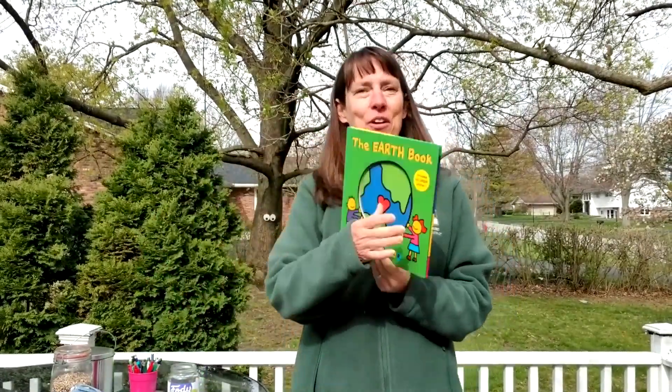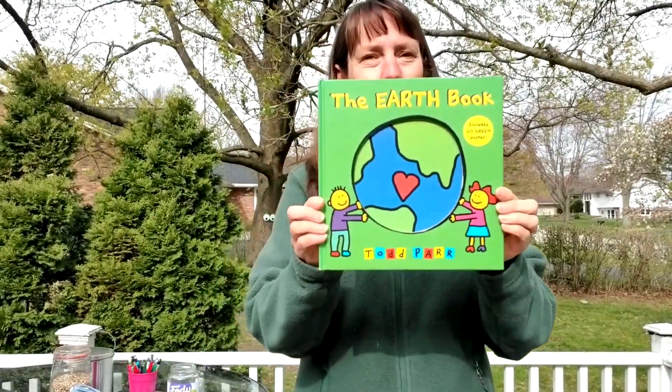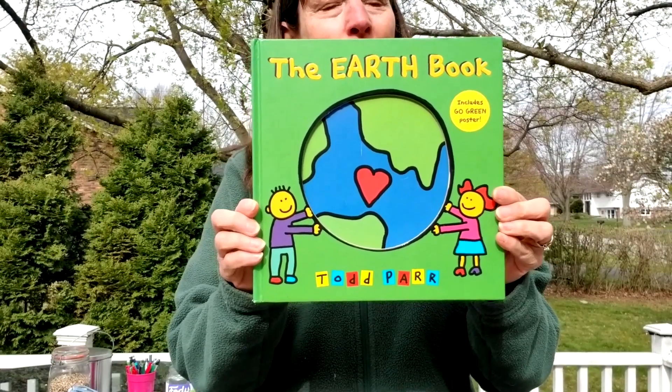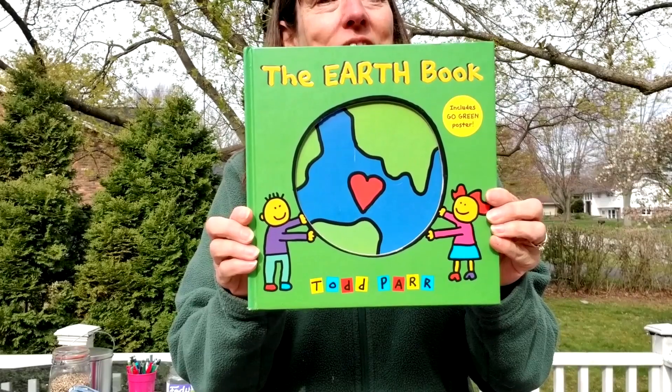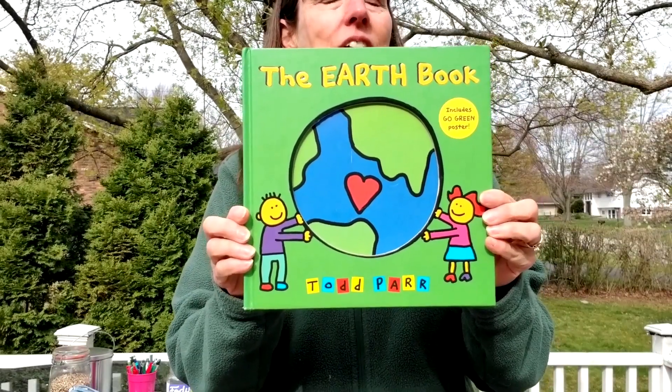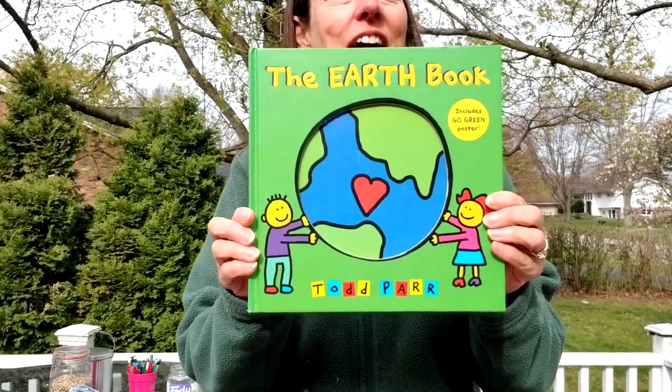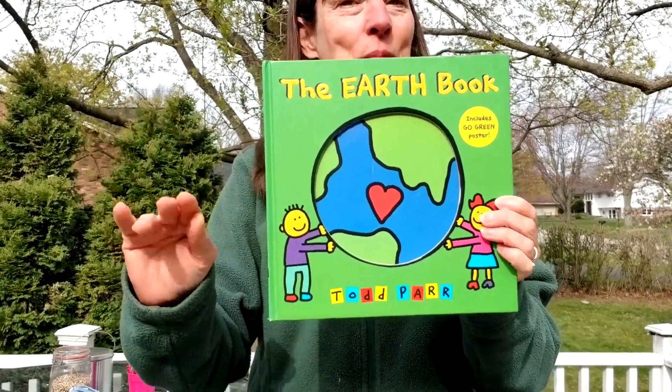Today I wanted to share with you one of my all-time favorite books. I love this story — it's called The Earth Book. Join me in a couple minutes to hear a fantastic story and learn about ways that you can keep the earth healthy. I'll see you in a moment.